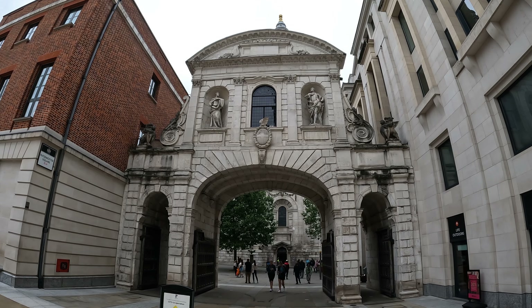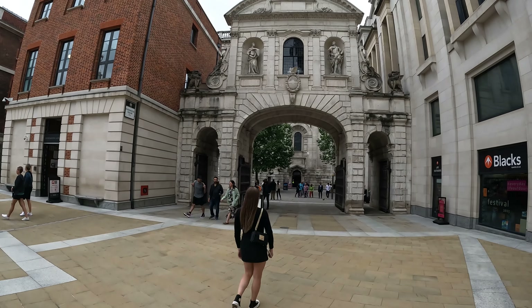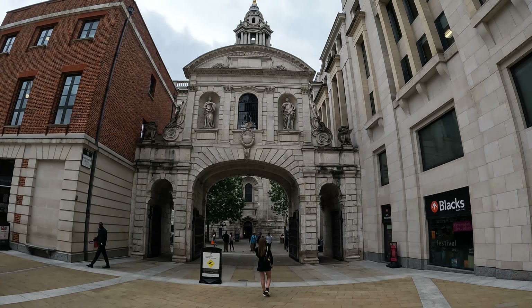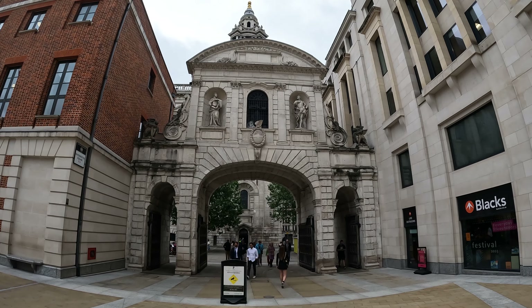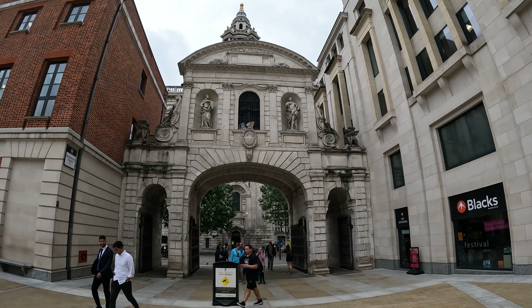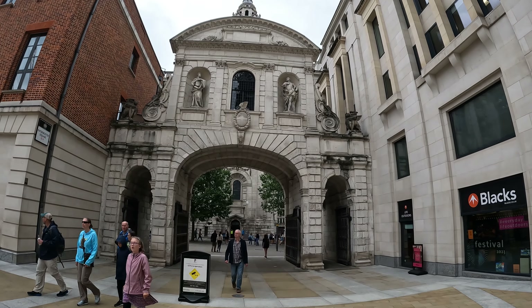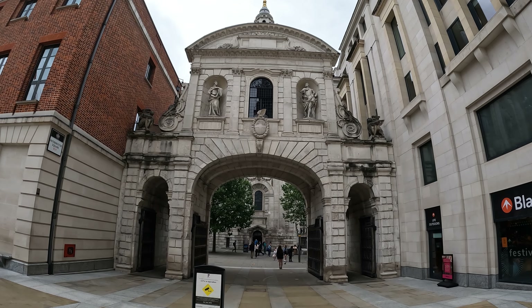But this archway is Temple Bar, which was actually transplanted from — Holborn I believe — and I think is related to the Temple as in Inner Temple, Middle Temple, all of those Inns of Court at Holborn, and somehow moved brick by brick here to the courtyard next to St Paul's when it was deemed that it was too small for traffic to pass through. This would originally have been on either High Holborn or on the Strand — the gateway to the City of London. You can see the dragons either side that still mark the gate today.